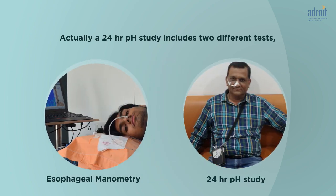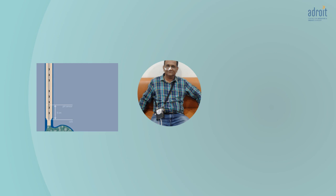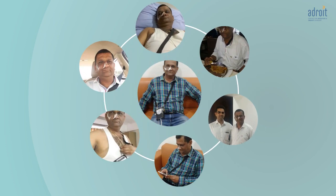A 24-hour pH study includes two different tests: an esophageal manometry and a 24-hour pH study. First, a manometry study is done, which takes about half an hour. Then a pH catheter is placed into your food pipe and attached to a small device. This device will be attached to your body with a belt, and you go home with the device and catheter in your food pipe, then come back after 24 hours when it will be removed.